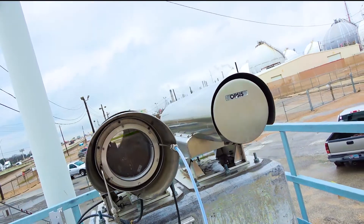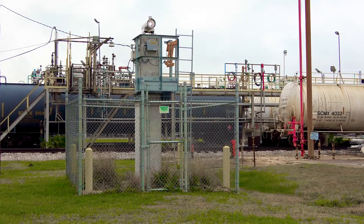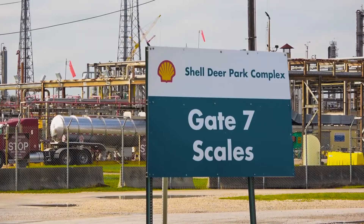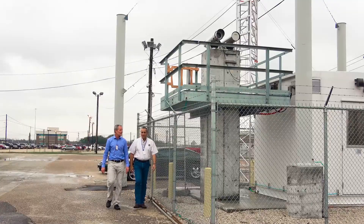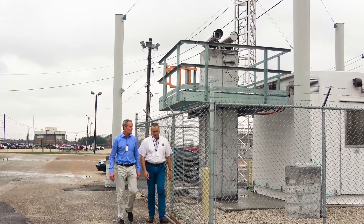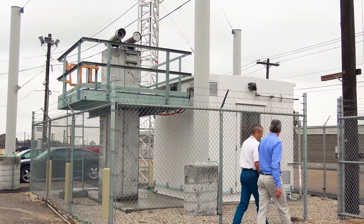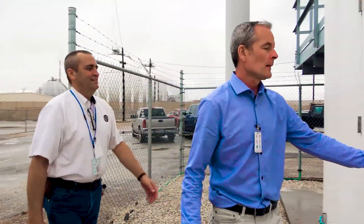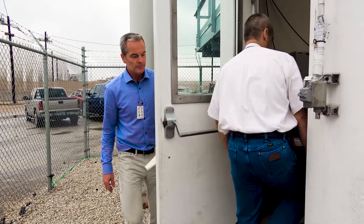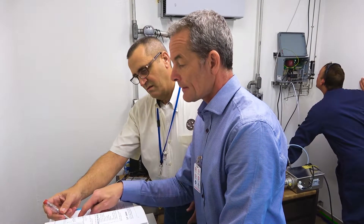Opsys is world leading in UV DOAS monitoring technology and has thousands of systems in operation in the US and the rest of the world. Opsys UV DOAS monitoring systems are installed at refineries that now, as a result, have much better control of their fugitive emissions of benzene and can start reporting data in accordance with the new regulation. According to the regulation, the corrected annual rolling average of benzene should not exceed 9 micrograms per cubic meter.